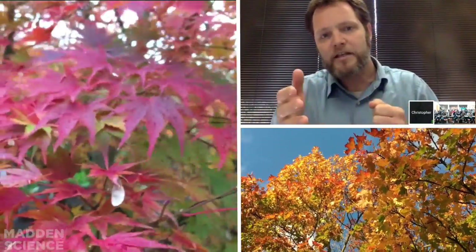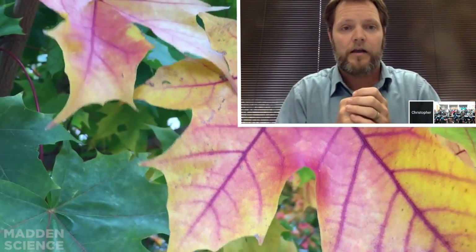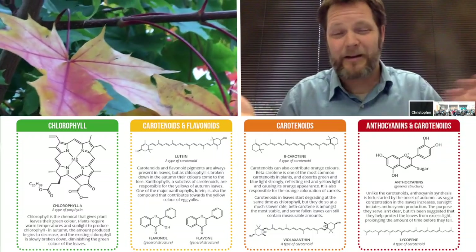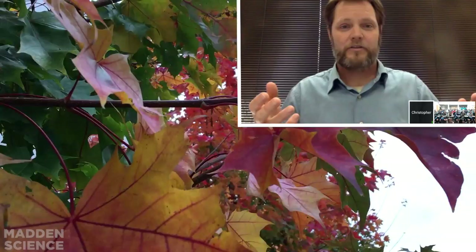So in the fall, as the leaves change color, that process involves breaking down the chlorophyll, pulling the nitrogen out, and storing it in what are called vegetative storage proteins. The plant doesn't care about anthocyanins and carotenoids — it makes those with carbon. So it doesn't do anything with those, it leaves them there. And that's why you see the fall color.